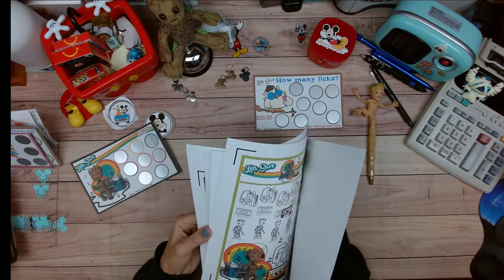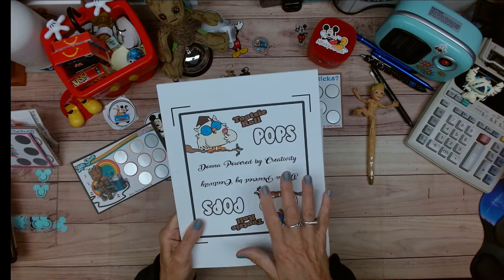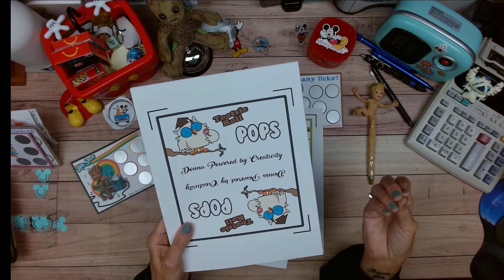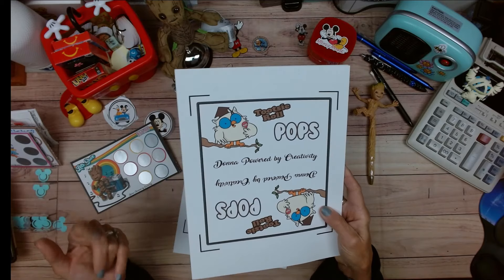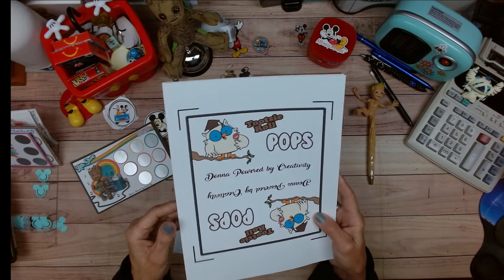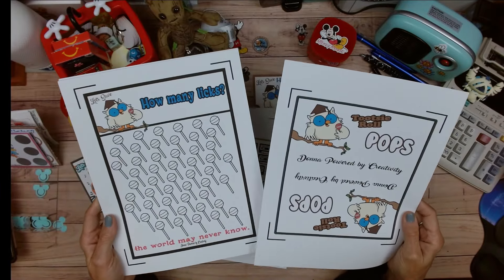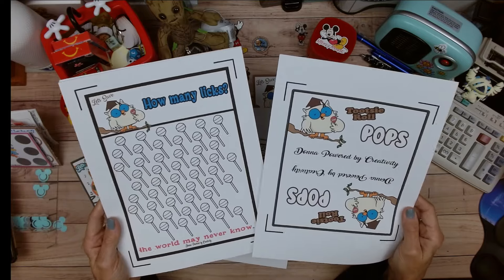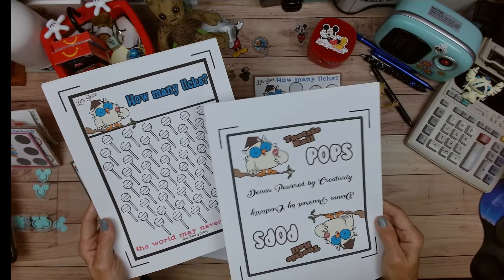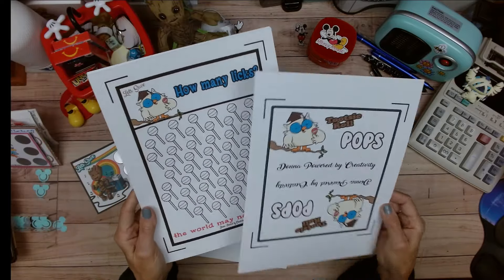This one came from one of our villagers — keep her in your prayers, she had knee replacement surgery. She was sitting watching videos and she messaged me saying she thought this would be a great challenge and I should make it. I asked her to remind me when I came home from Florida, and she did. I love it — and I'm thinking how cute are these going to be all in different colors. I'm going to take my time coloring these.